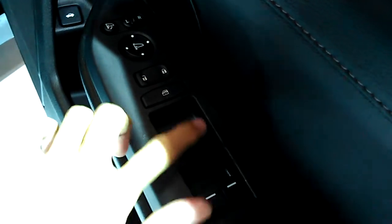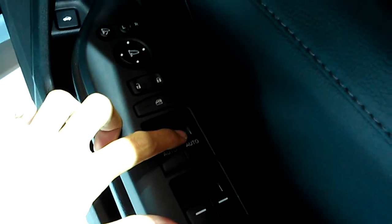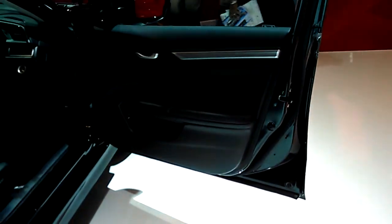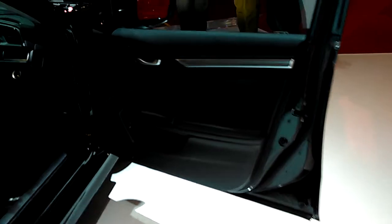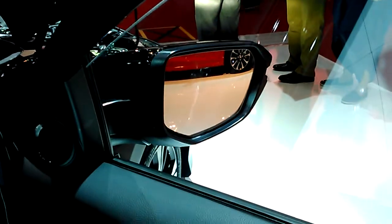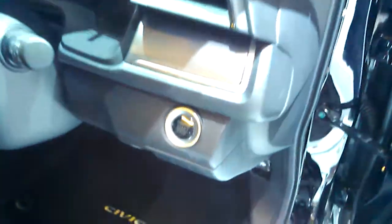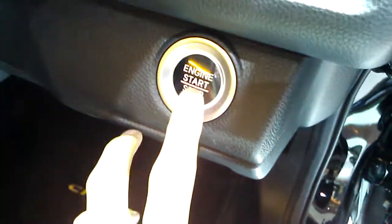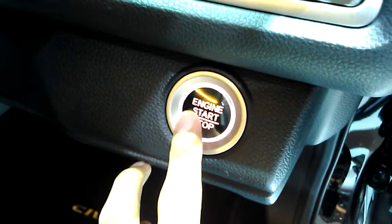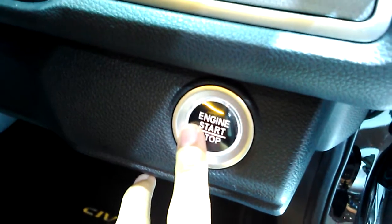The windows of this Civic are fully powered — both front windows — and they get fully automatic function in both directions. The engine of this Civic has come standard with push button start. Press this button to turn on the accessories, or when you put on the brake, press this button to start the engine.